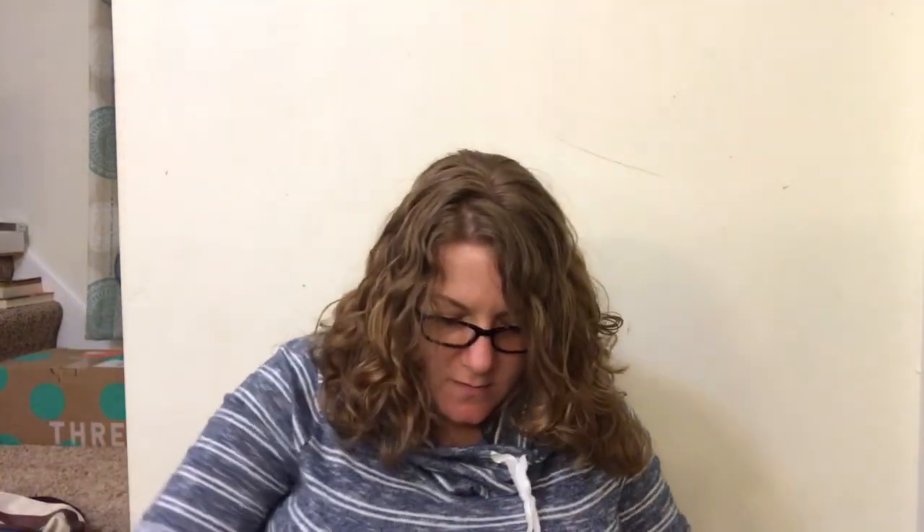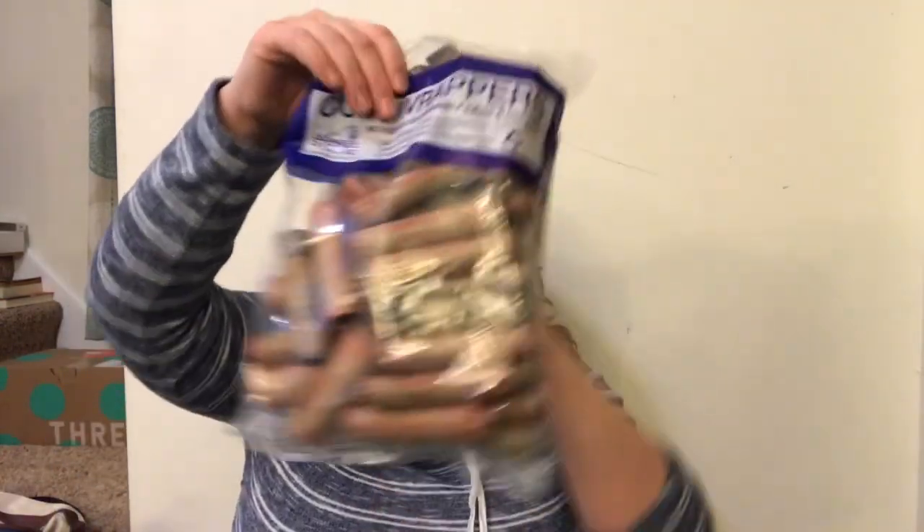I got some coin rolls just because I like to have them and I like these that are already rolled. The only bad thing is there's never enough penny rolls in here.